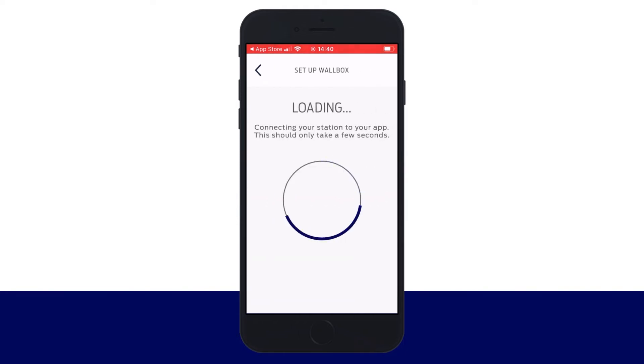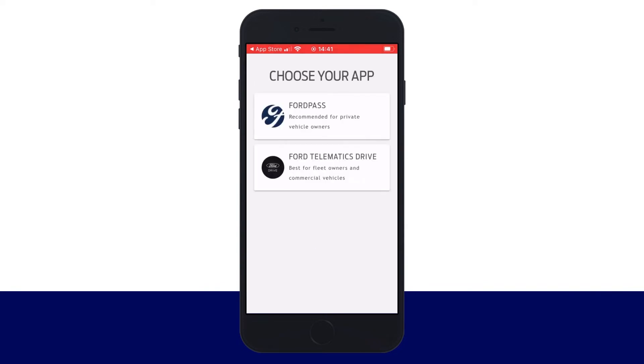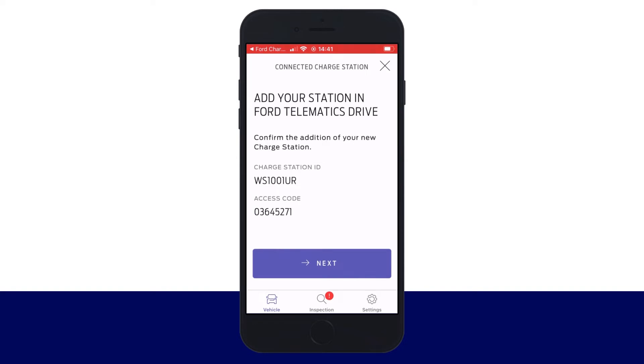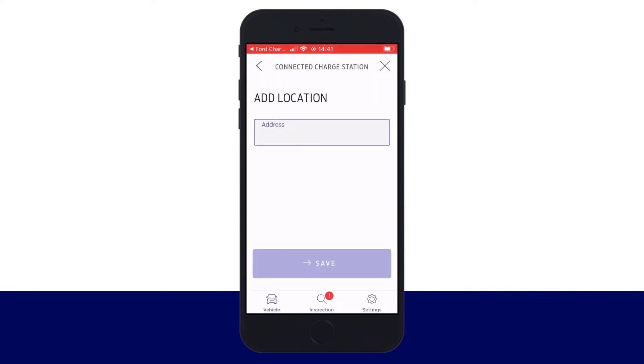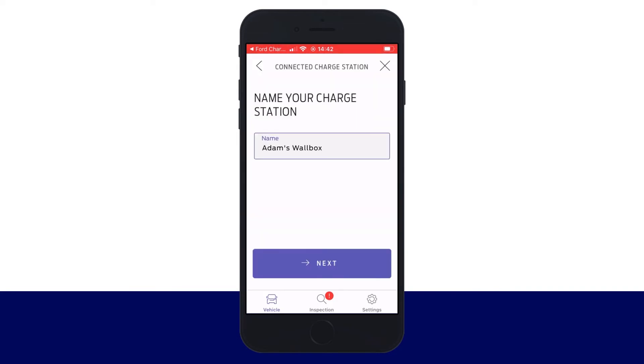Click Connect to Ford Apps and click Connect again. Choose the Ford Pro Telematics Drive app — it could take a few seconds to load. Add the station to the Ford Pro Telematics Drive app.